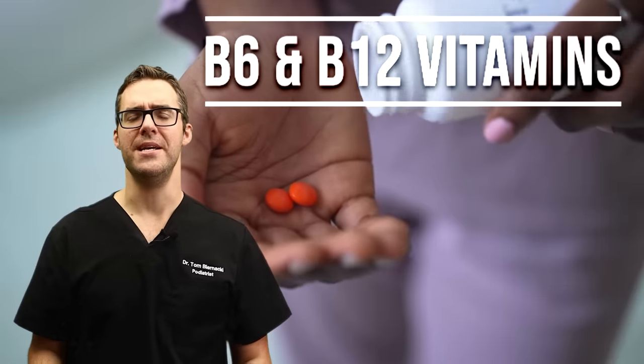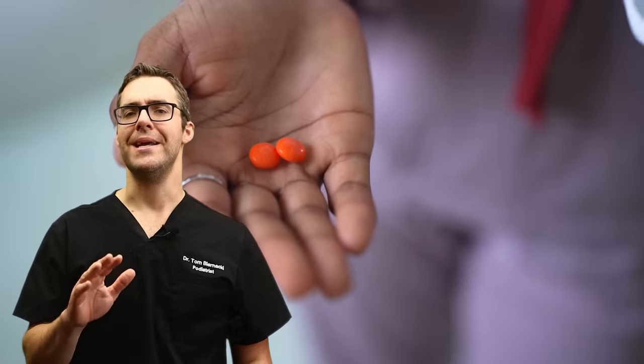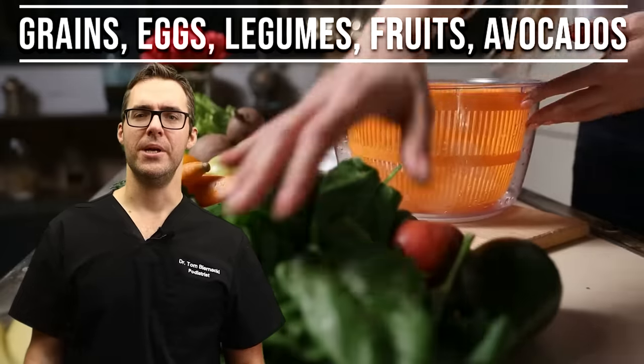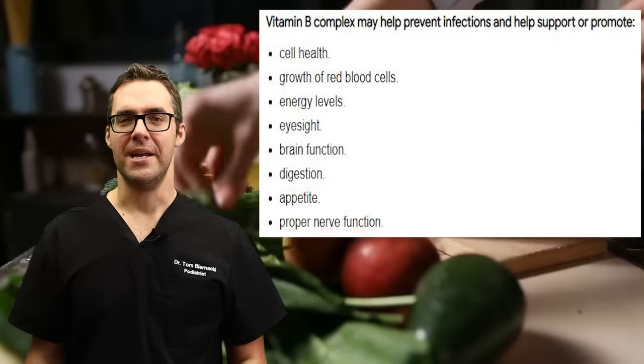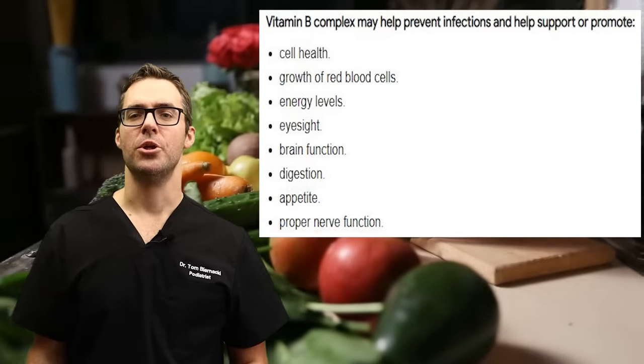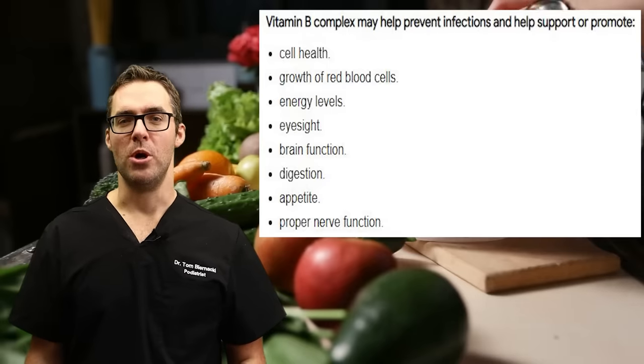Remedy number two: make sure you get your B vitamins. B vitamins are found in a lot of foods, specifically if you're eating your greens, vegetables, and a varied diet. Make sure you eat lots of greens and vegetables — that's going to help out quite a bit.